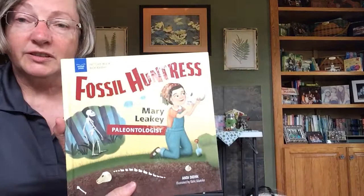Today, Mary's discoveries still inspire paleontologists. The end. And that's the story of Fossil Huntress, Mary Leakey Paleontologist, written by Andy Dean and illustrated by Katie Zika. And I'll see you next time with another story.